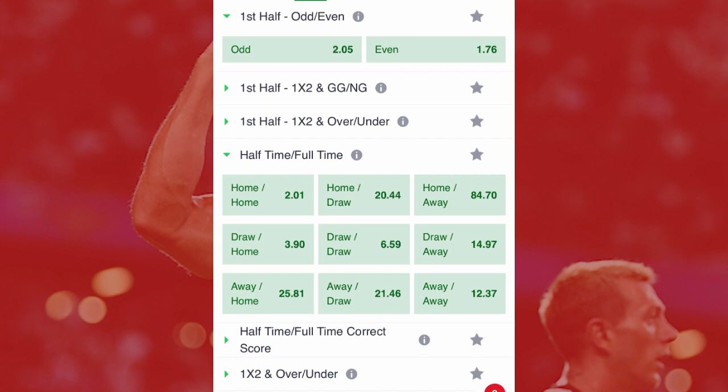You can also see 'Home/Draw' — the home team is winning the first half but the second half is a draw. 'Home/Away' means the home team is winning the first half and the away team wins the second half. 'Draw/Home' means the first half is a draw but the second half is a home win. 'Draw/Draw' means both halves are draws. 'Draw/Away' means the first half is a draw and the away team wins the second half. Based on the stats, you can go for Draw/Away — the first half is a draw and the second half the away team wins — but note the home team has better current form.